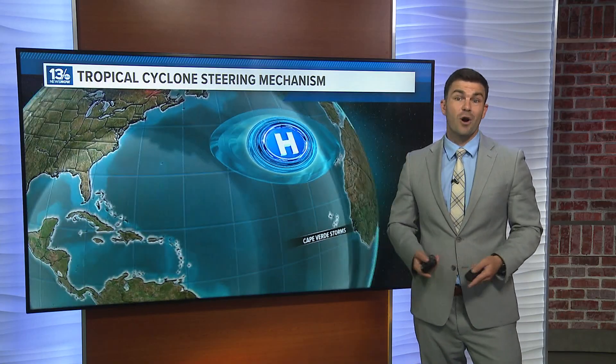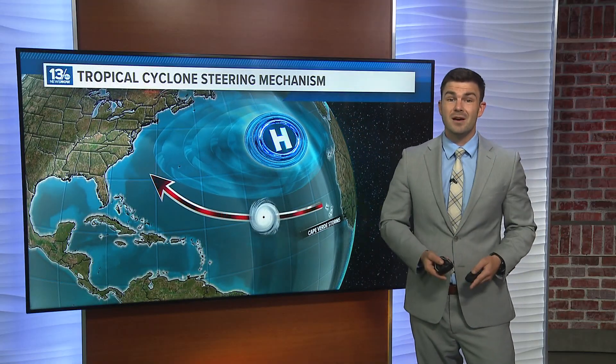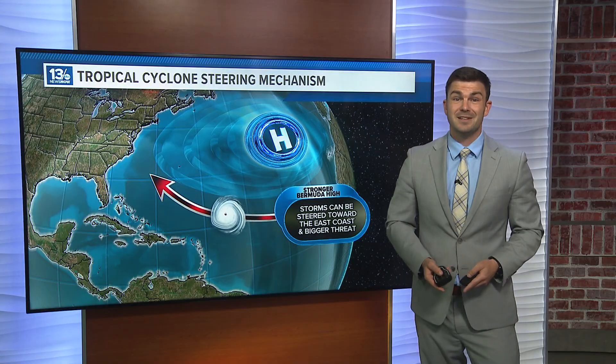But if it grows a little bit stronger, these storms could be pushed more towards the east coast, which becomes a much larger threat to the eastern seaboard.